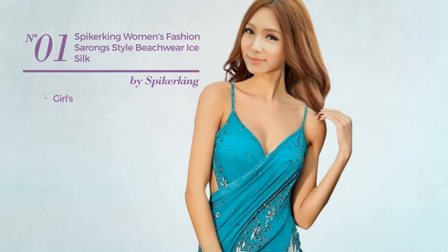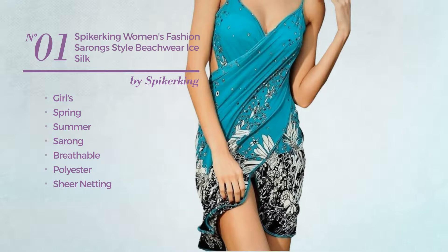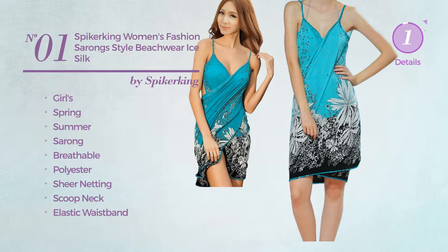Number 1: a girls spring summer sarong bikini made of breathable polyester adorned with sheer netting. This bikini includes scoop neck and elastic waistband. Available in 2 more colors.